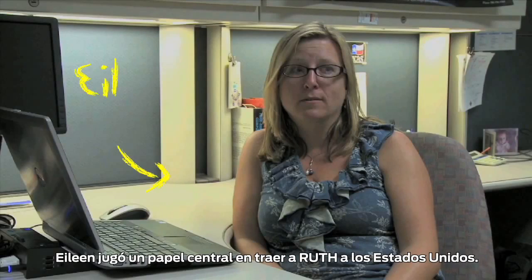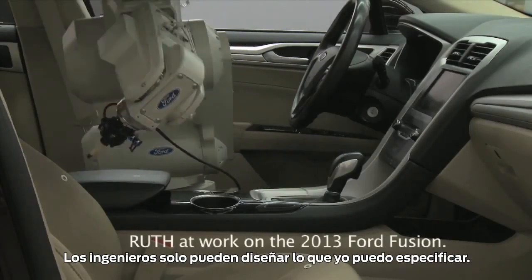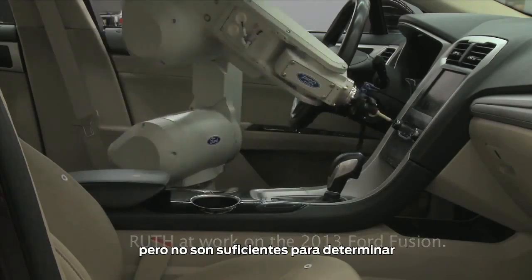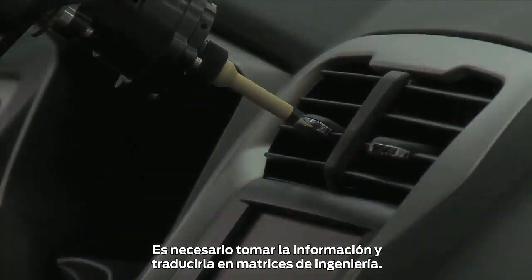Eileen was instrumental in bringing Ruth to the U.S. She interprets what Ruth finds to help make the inside of Ford cars the best around. The engineers can only design what I can specify. We can get the voice of the customer, but it isn't sufficient to be able to say this is too soft or too hard. You need to be able to take it and translate it into engineering metrics.